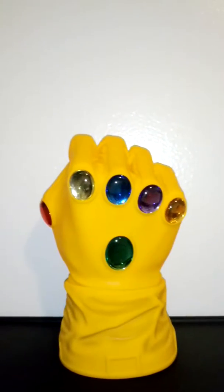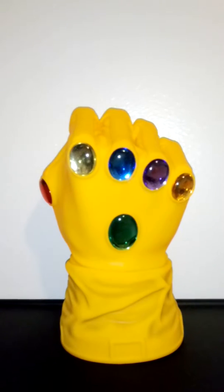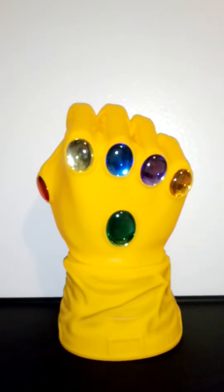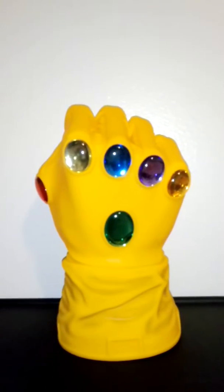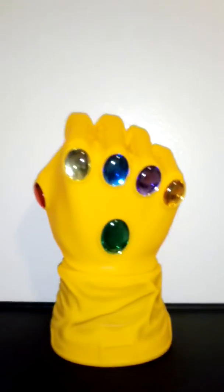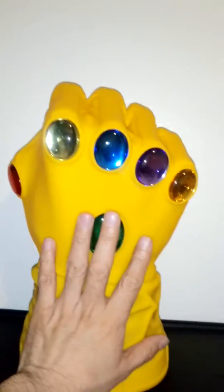Thank you for visiting my channel one more time. This time I bring to you the Infinite Gauntlet piggy bank. It is from Marvel Studios and it's 12 inches tall — it is actually impressive. You can see it next to my hand to get a sense of the size of it.